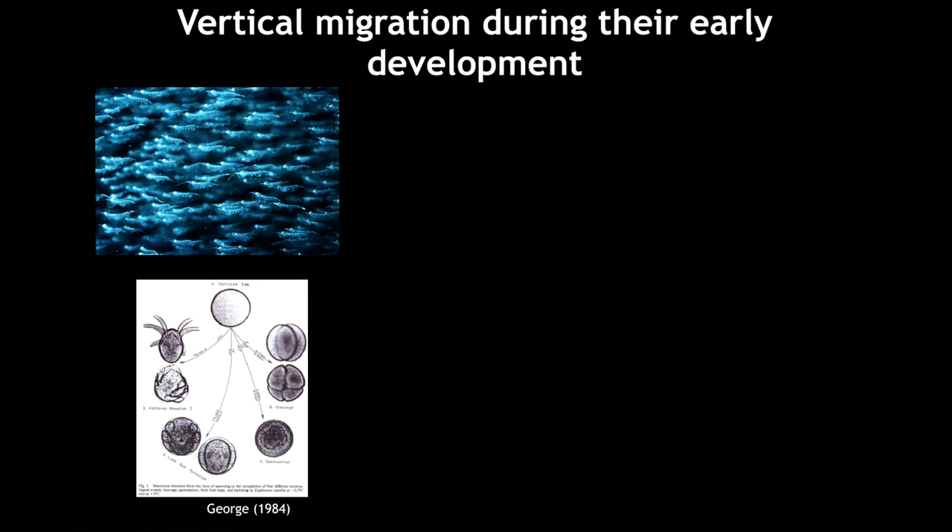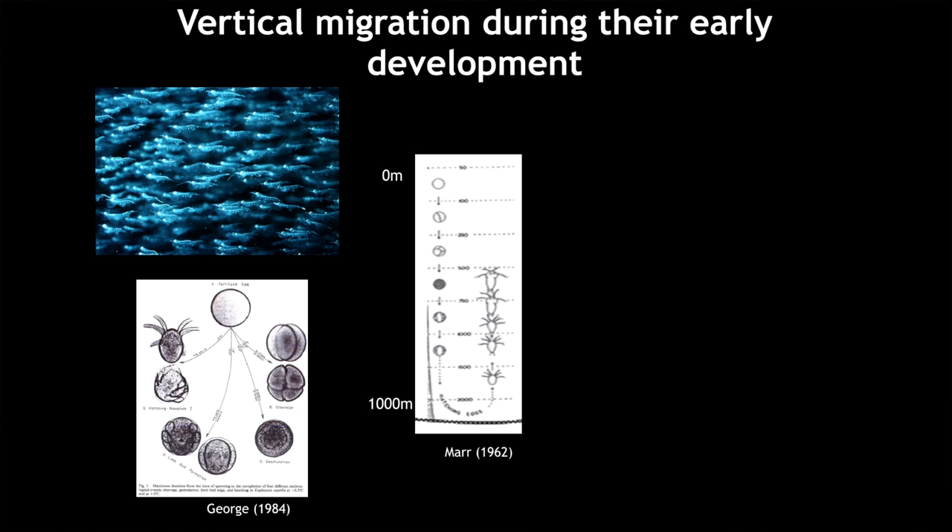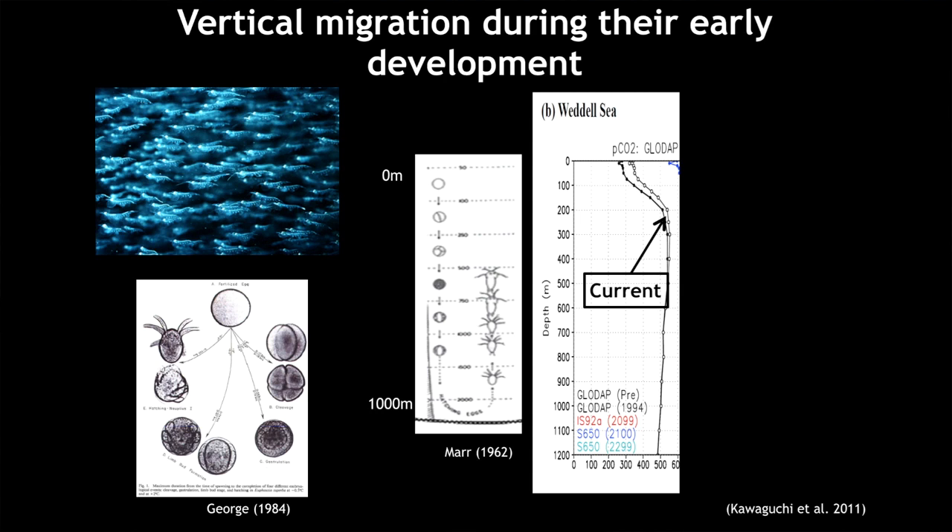The krill lay eggs at the ocean surface. As the krill eggs develop, it takes about five or six days to hatch out. But because they are heavy, the krill eggs sink down to about 700 to 1,000 metres before they hatch, and then they have to swim up the water column to start feeding. The carbon dioxide level in the water is not the same from the surface to the bottom — it actually increases with depth.